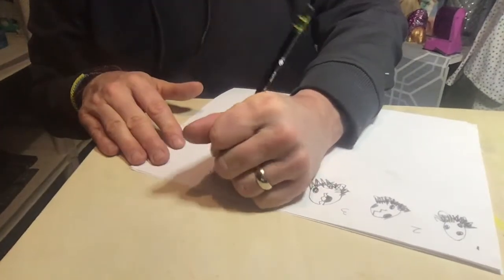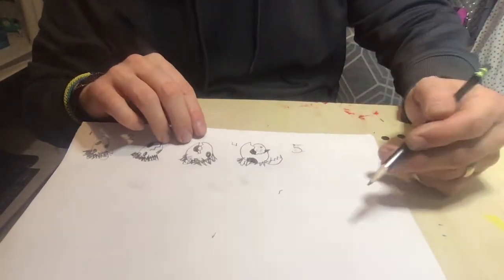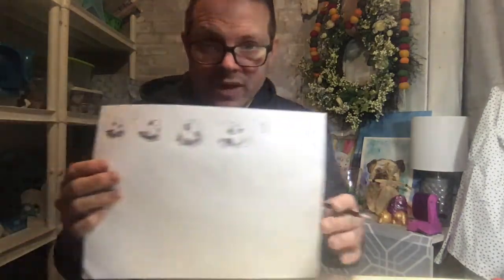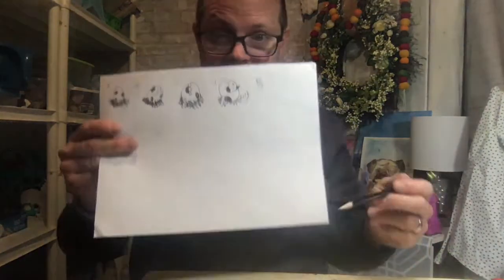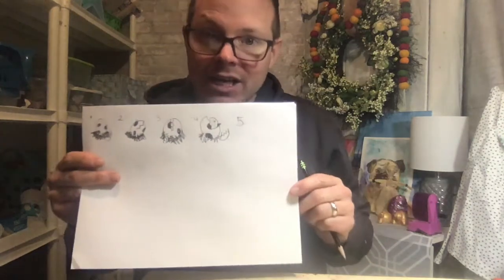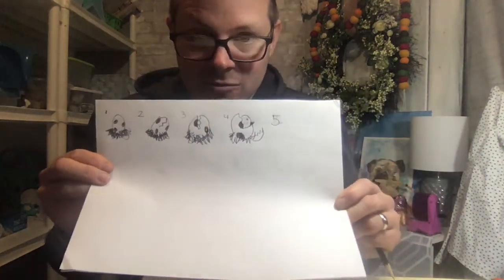My number five is completely backwards — let me redo that. There we go. And then in picture number five, maybe he starts climbing out of the egg. But I think you get the point. On my paper, what I'm doing is I'm planning out my progression.